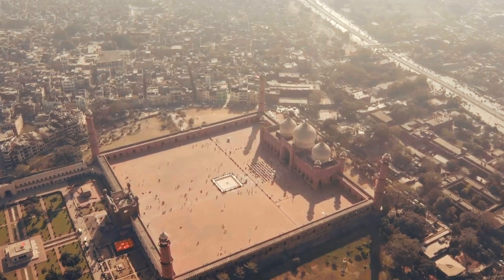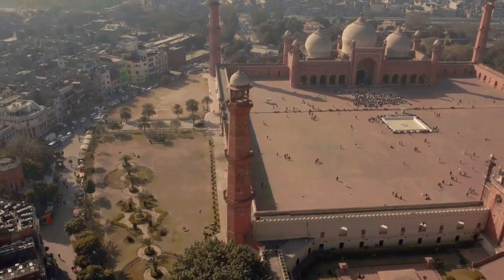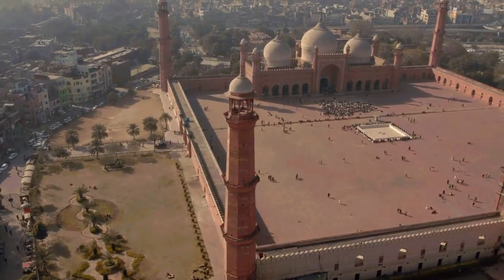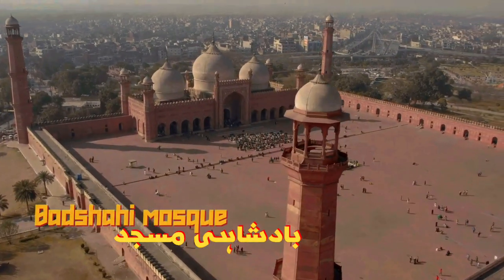Welcome to our channel, where we explore the wonders of Pakistan. Today, we're taking you on a virtual journey to one of the most iconic landmarks in Lahore, the majestic Badshahi Mosque.